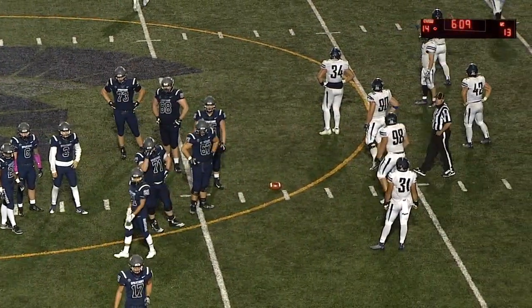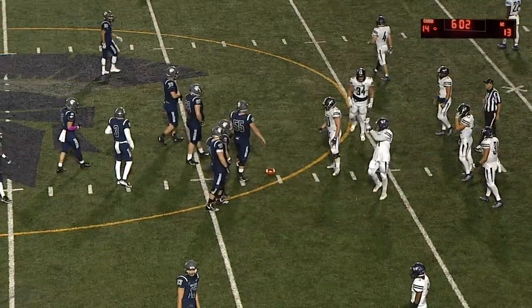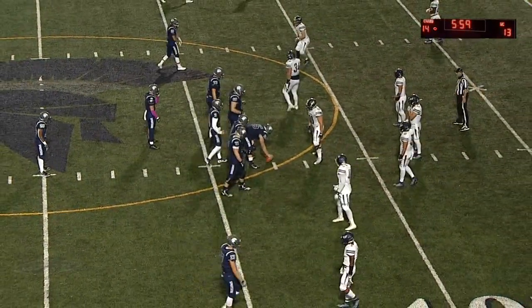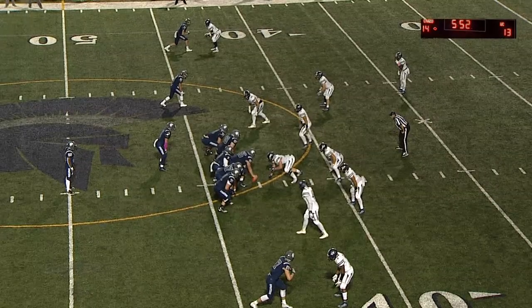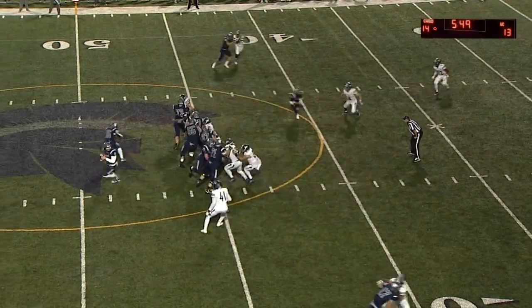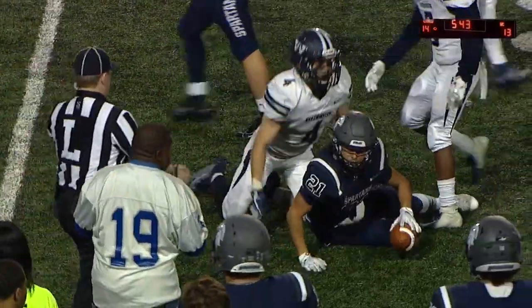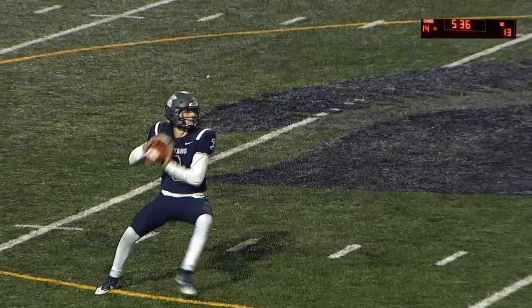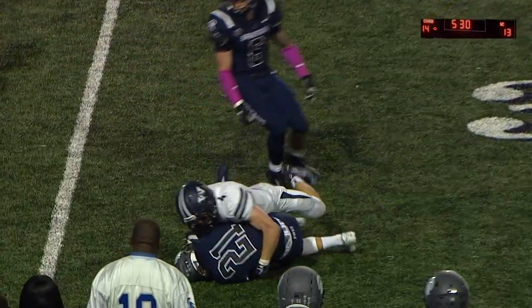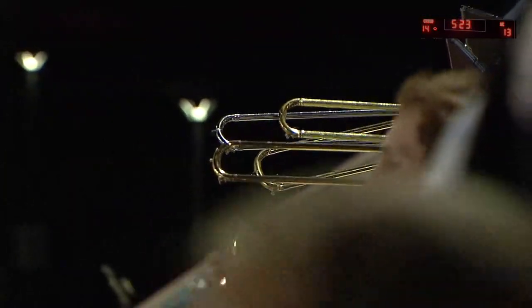Saxton looking over the middle — caught by Robina. Big catch, sets them up much more manageable — third and four or five. If you're Westminster, now the clock becomes a serious concern. Both teams still have all three timeouts. Westminster probably wants to save those for when they get the ball back. This is a big play — if they can stop a third-down try, especially an incomplete pass, that would really help the Titans. The Spartans would be wise to run it.